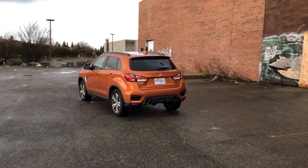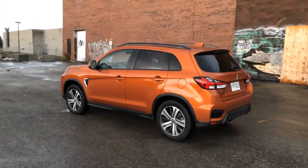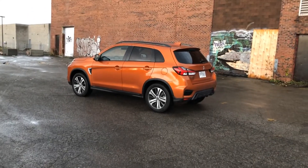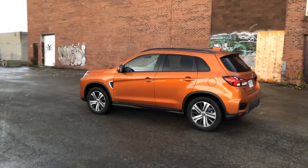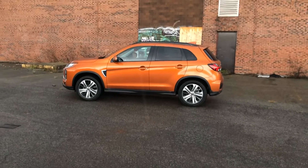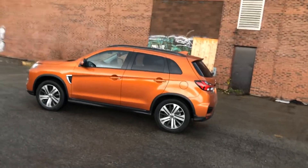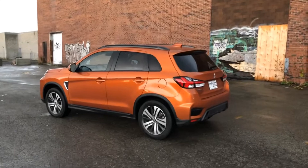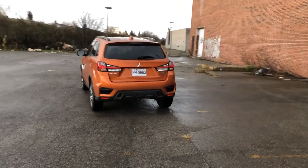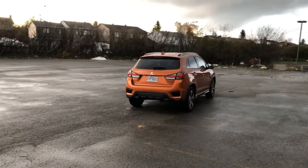The 2020 Mitsubishi RVR ES front-wheel drive with the 2-liter engine starts at $22,998 — the same price as the 2019 model — but now you get a standard 8-inch screen, Apple CarPlay, Android Auto, the new front end, and LED lights. The value proposition is way up. If you want to add all-wheel drive to the ES, you're looking at a $2,500 bump, which is also new for 2020. My tester is the SEL all-wheel control, which retails for $29,798.